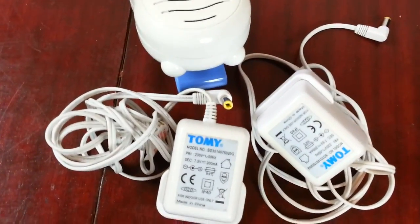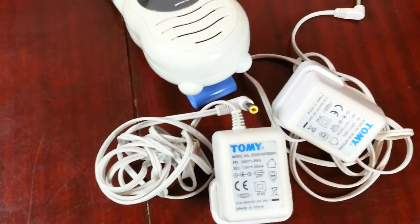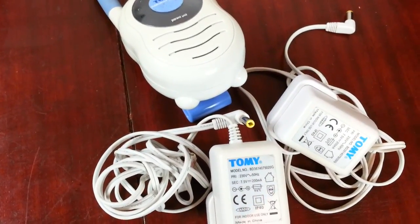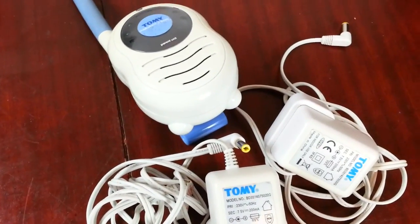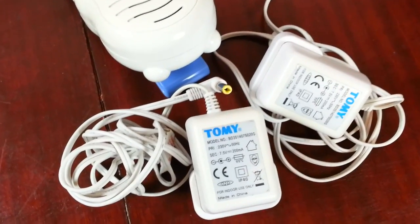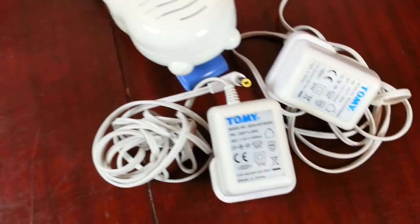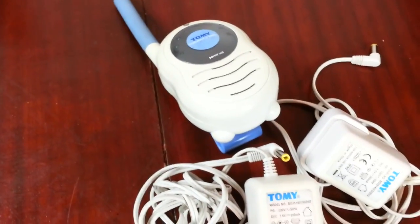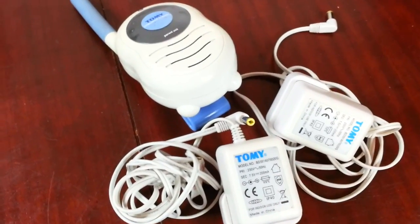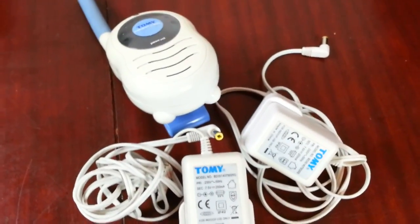Now I can venture into other accessories. If anybody in the eBay world is in that sort of field and thinking about it — if you can get hold of these Tommee Tippee or any other kind of charger, there is a killing to be made on eBay selling these sort of spares. Spares are worth more than the original stuff. So I hope I've given a few of you a bit of an idea.